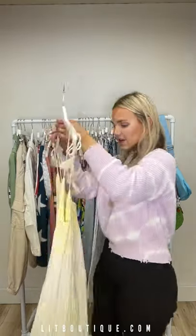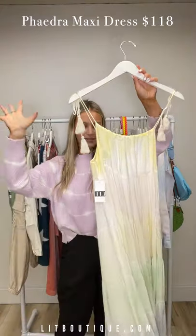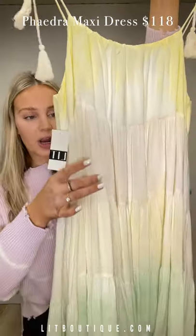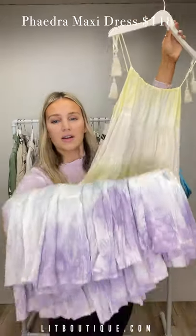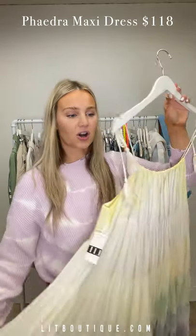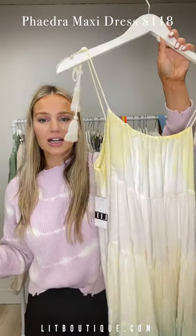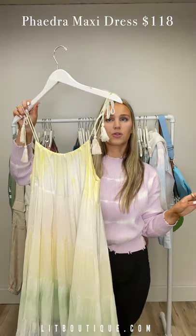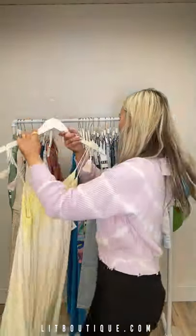Next, this stunning maxi dress — you can have it in the short or long version. It's an ombre rainbow pastel: yellow to orangey pink to green to blue. Absolutely stunning — I just want to twirl in this in a field with flowers. It's so gorgeous and comfy. You can throw it over a bathing suit or wear it to dinner with sandals and a hat. It's super versatile even though it's a colorful piece. The straps are adjustable too.